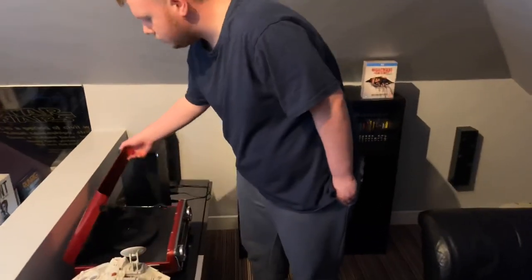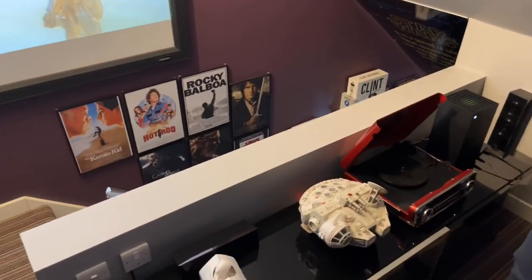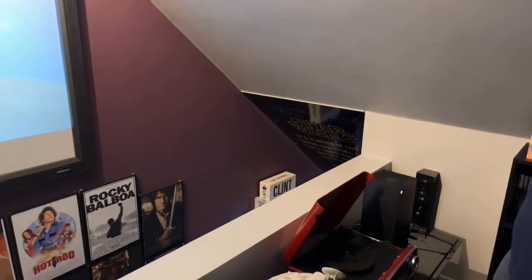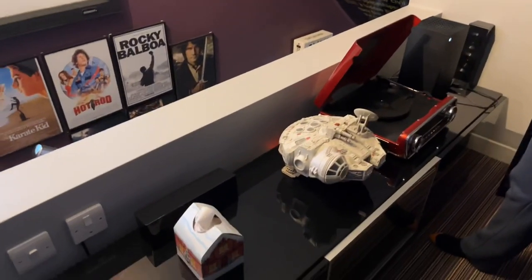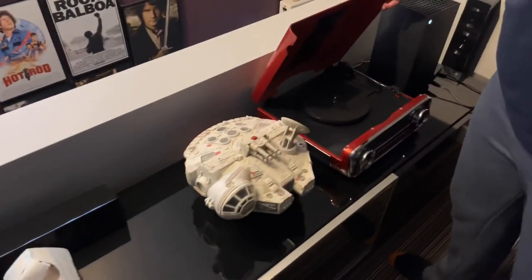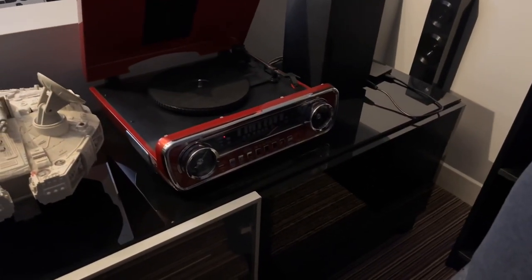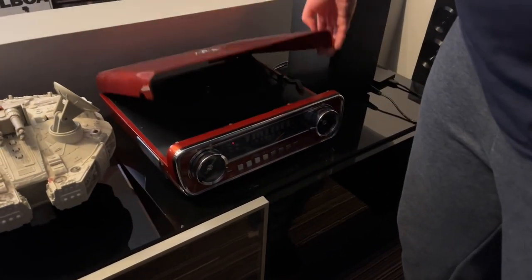Down here we've got my record player, because I also collect records. I got this for Christmas 2019 or 2020. It's a really cool record player — it looks like an old car stereo. I'll put a link in the description for that.